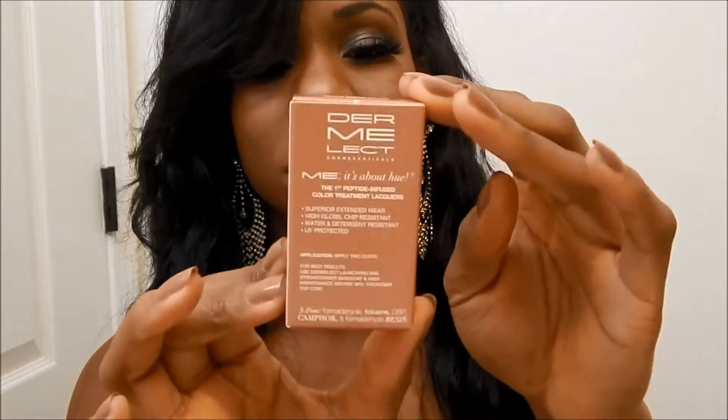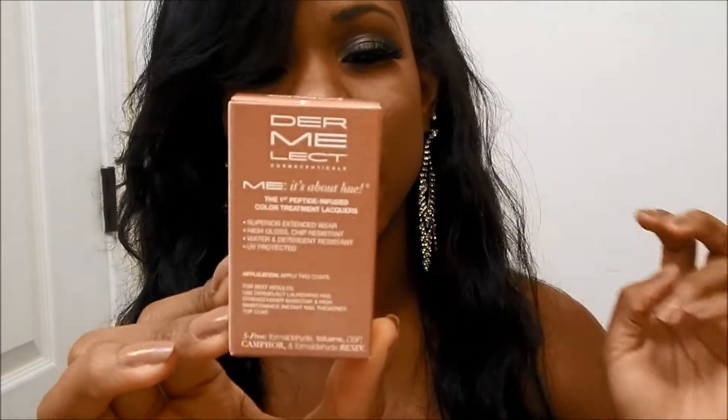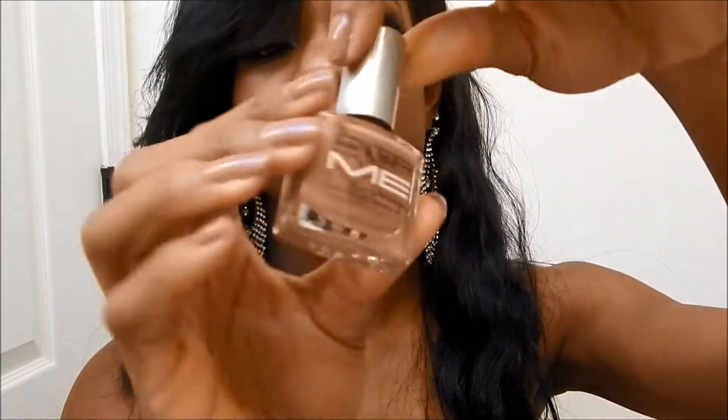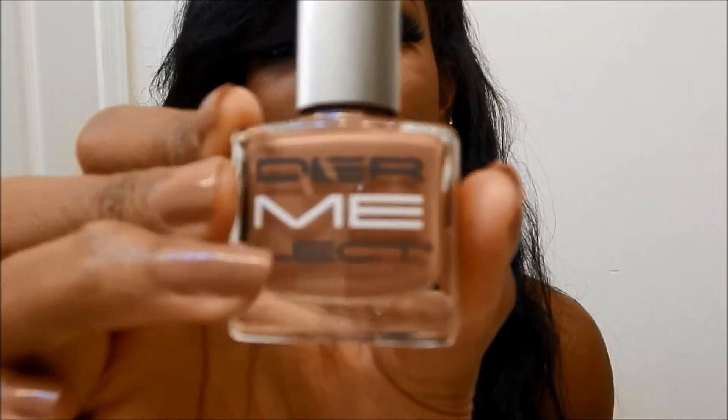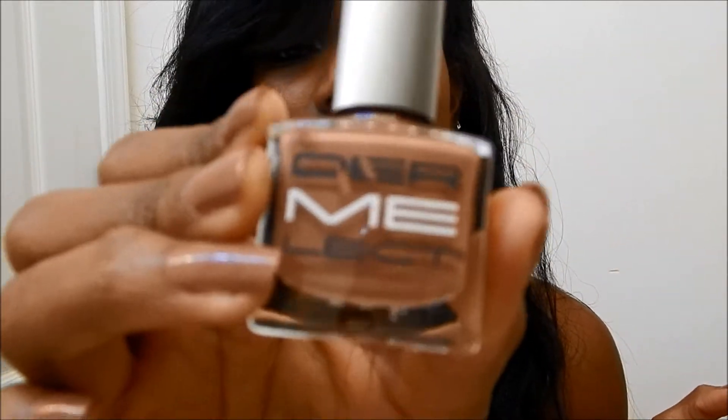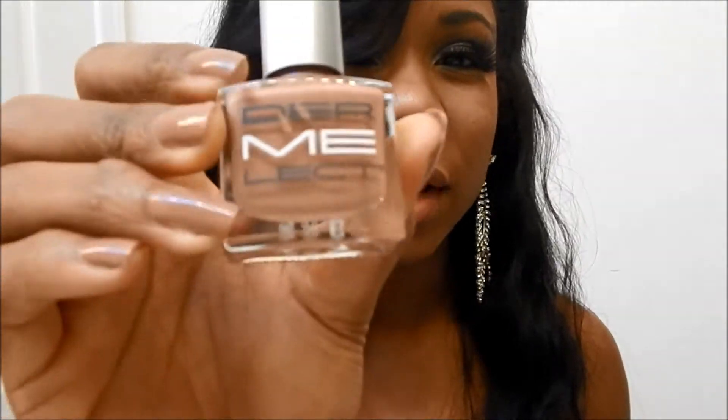The first thing I'm gonna pull out is this Dear Me peptide infused nail liqueur. I'm actually wearing it now — this is what the bottle looks like. It's so pretty, it's like a charcoal, kind of brownish color. Really cute.